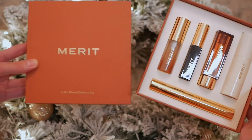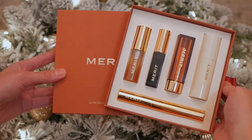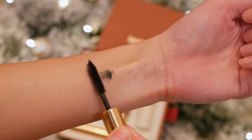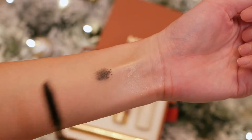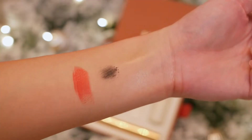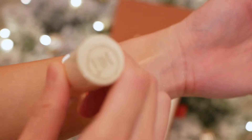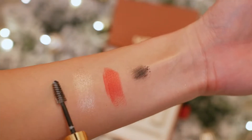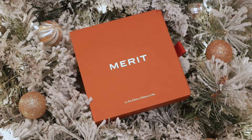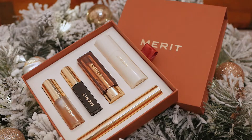I wanted to start off by talking about what's in Merit Beauty's LaFette set. In this Holiday Essentials Kit, there's a deluxe mini of the Great Skin Instant Glow Serum, a mini of the Clean Lash Volumizing and Lengthening Mascara in Black, a full size of the Signature Lip Lightweight Lipstick in Aperitif, a full size of the Day Glow Highlight Balm in Bounce, and a full size of the Brow 1980 Volumizing Pomade in Neutral, which is clear. The set is currently selling for $75 on Merit's site, which I think is a really great price — it is currently the most discounted set on their site, and all of the items come in at 30% less than if you were to buy them individually.